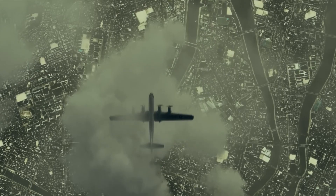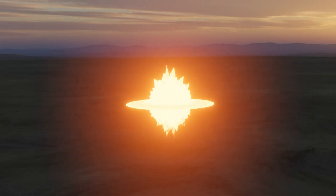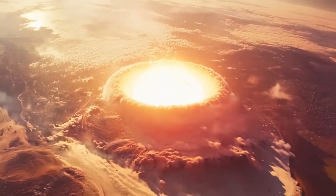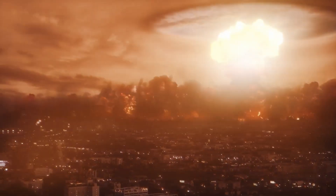In this video, we will discuss what was the largest nuclear bomb ever built by the United States and the Soviet Union, and how much area could the largest nuclear bomb destroy if dropped on any modern city.